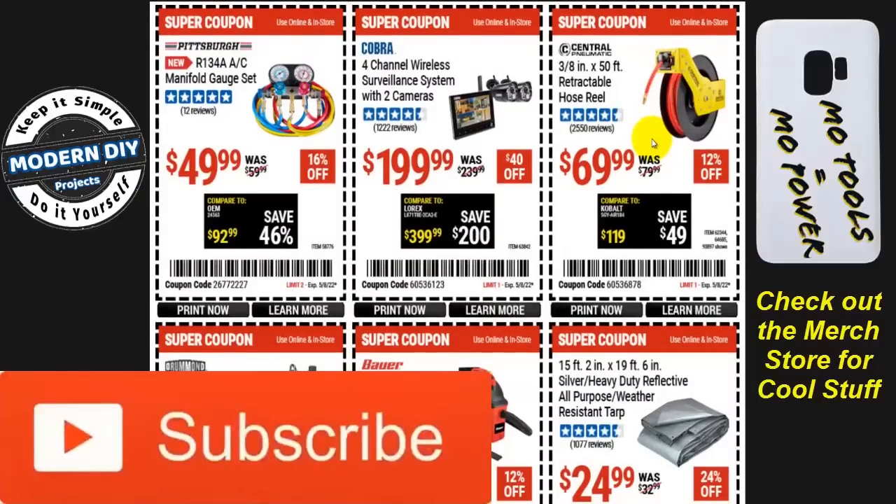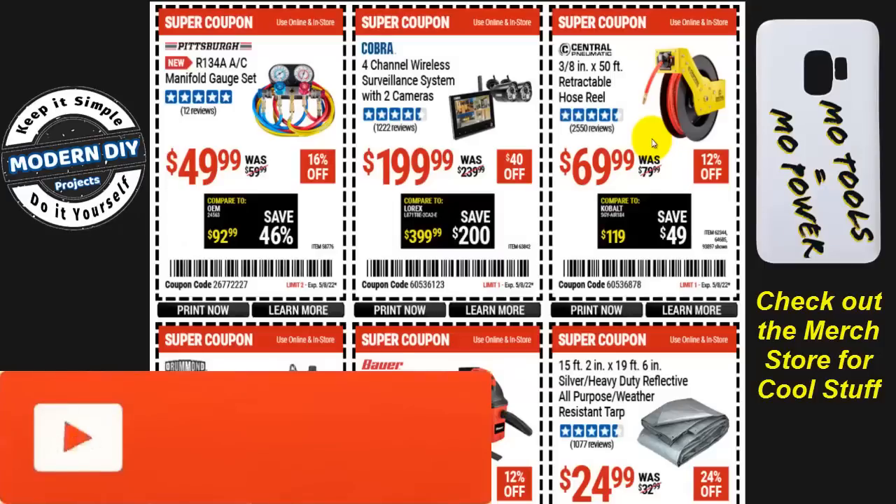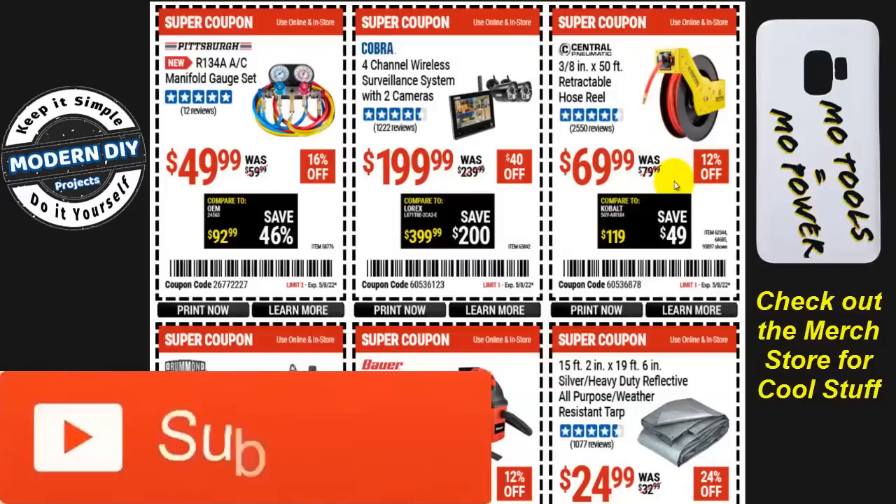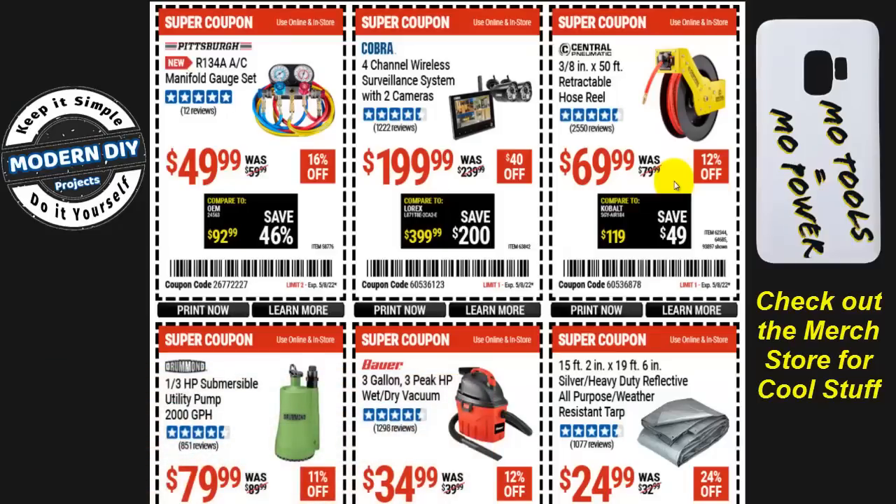The 3/8-inch by 50-foot retractable hose reel is $69.99, 12% off. Not a great deal — I've seen it go down to $49.99 at the beginning of the month. I did a review on it and I think it's a really good product, but I'd wait for the better price if you can.